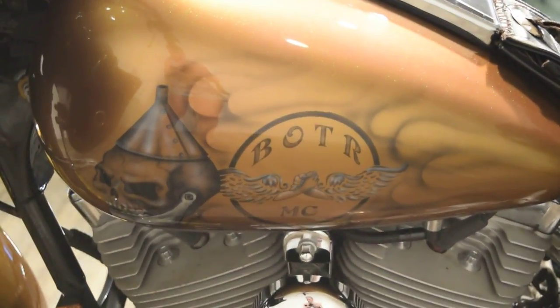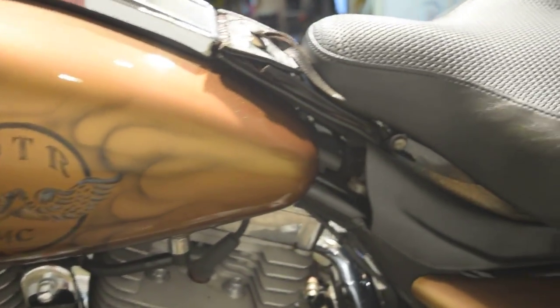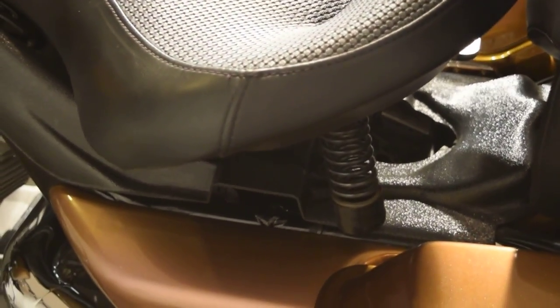We are in our busy summer season, so if you're interested in this bike or anything else you see on our website, call us right away. Bikes do not last long. Our number here is 847-526-0500.